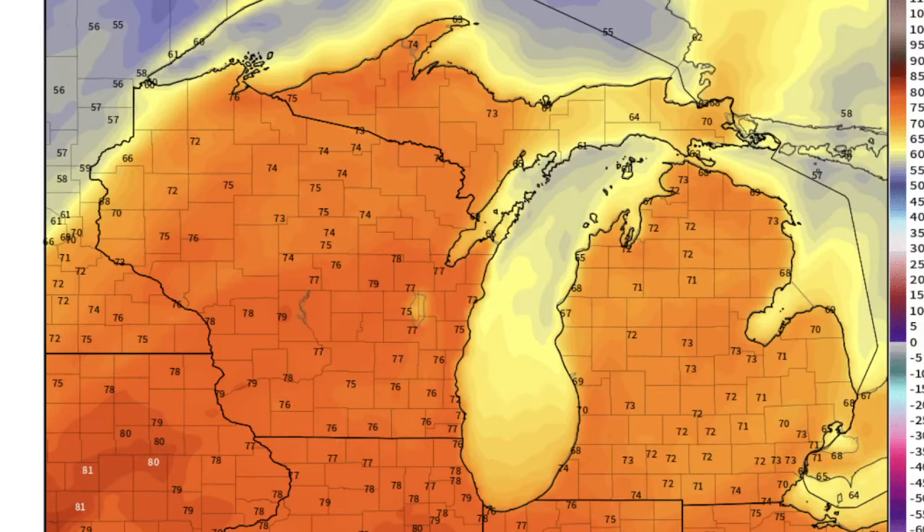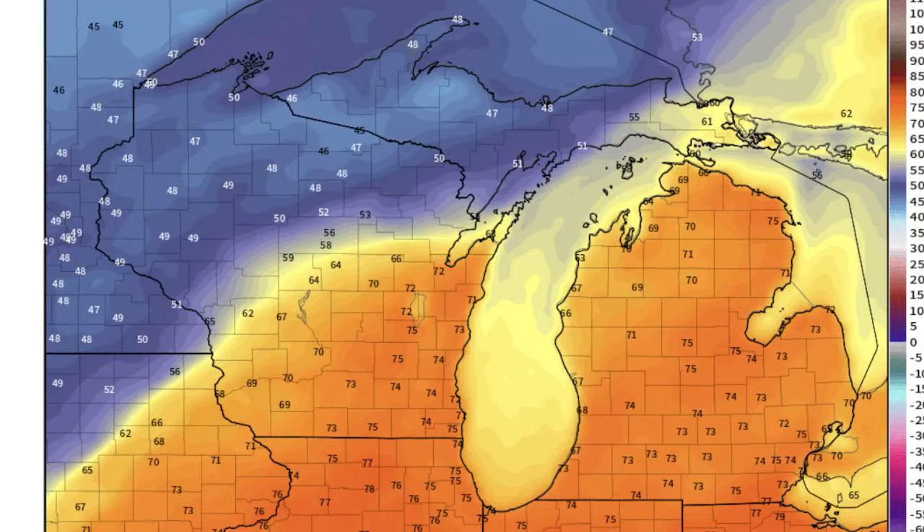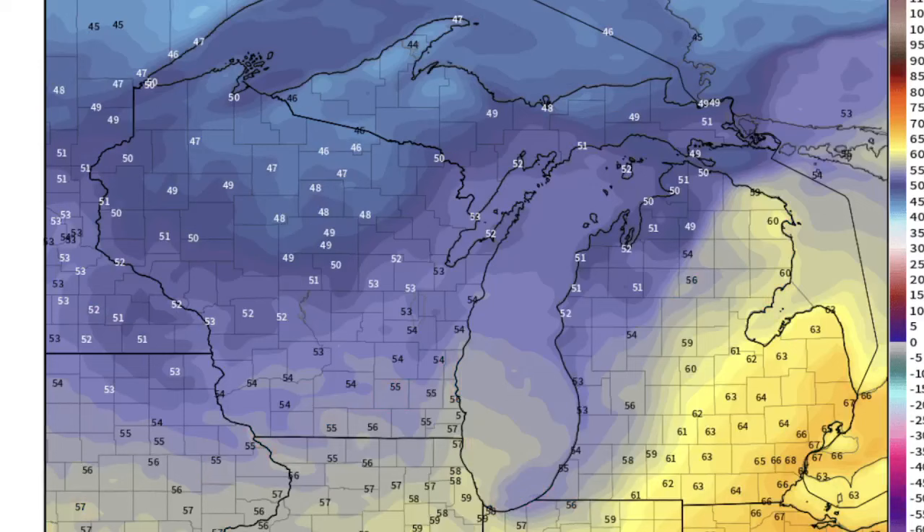Southwesterly flow for a couple of days could get us into the low 70s both Tuesday and Wednesday, ahead of that front that showed the rain on Halloween.